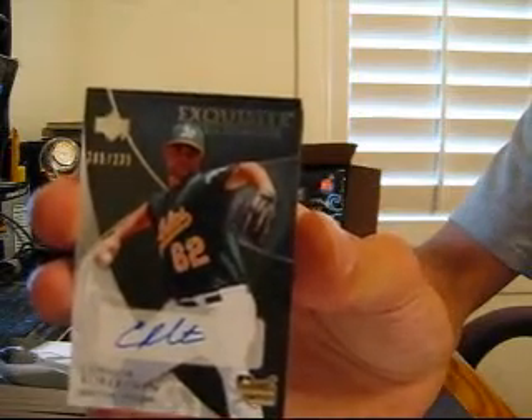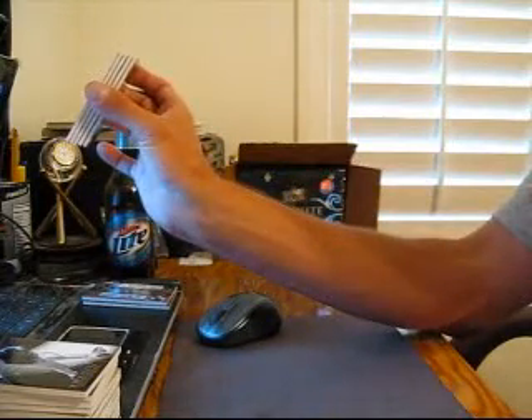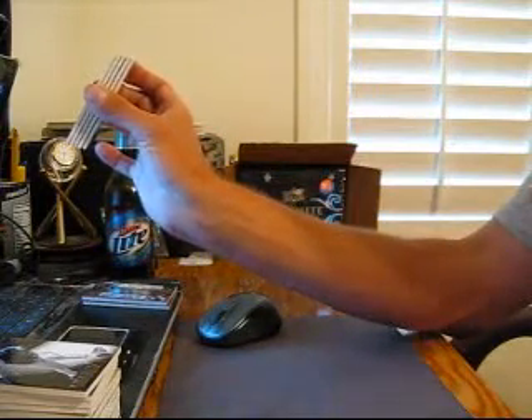As a pitching coach, I would say that guy is getting his arm up way too late — probably going to have elbow problems.